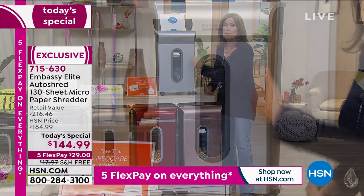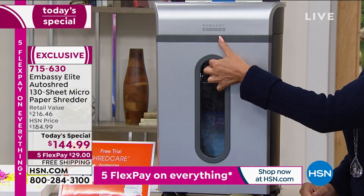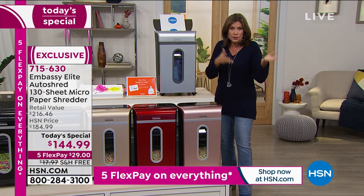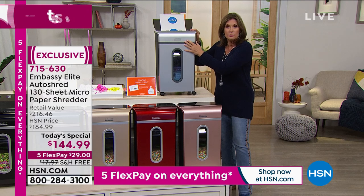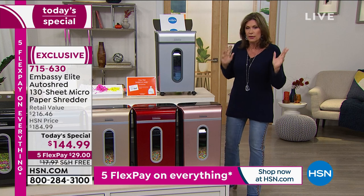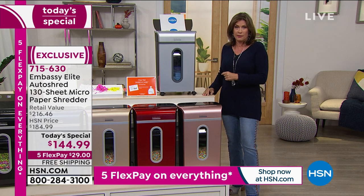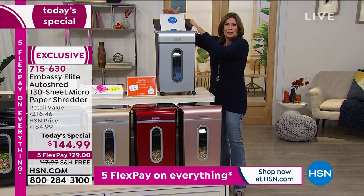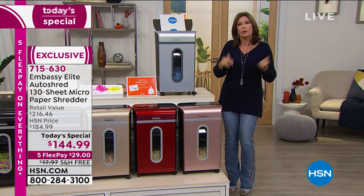Not only the most powerful, but the largest capacity, which means you have to empty it less — which is kind of a nice thing. It is so easy to empty — I love that this whole drawer just comes out. If you want to buy the waist liners, we do offer those. If you want to buy lubricant sheets, you probably should, but we are going to give you six lubricant sheets to get started and one waist liner so you can try it. If you want to order more later, you don't have to do it today, but you need to do it today to get the value you're getting. Largest capacity, most powerful, 130 sheets in an auto-dock feeder — just load it up, walk away, do whatever you want to do.